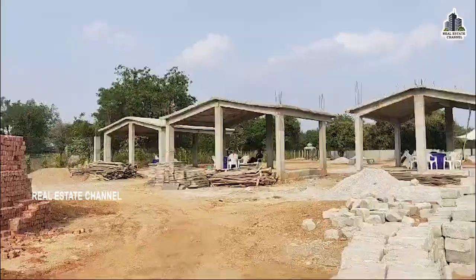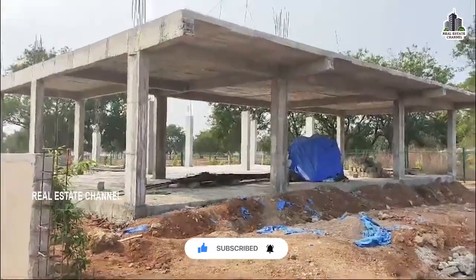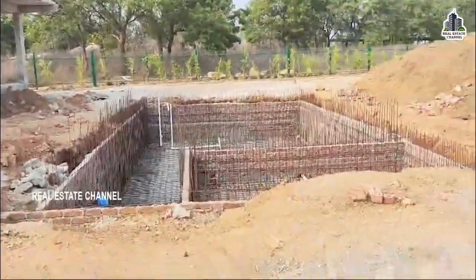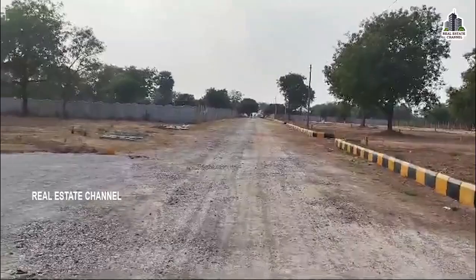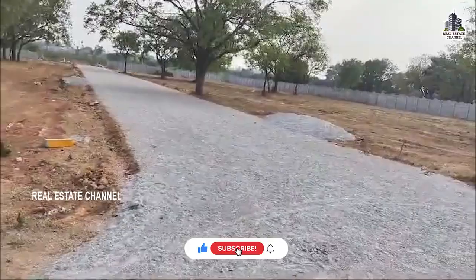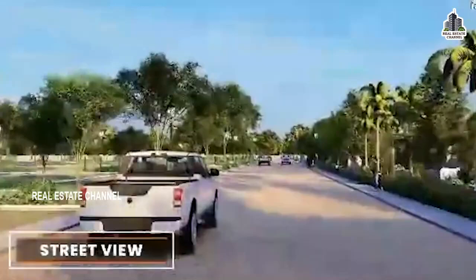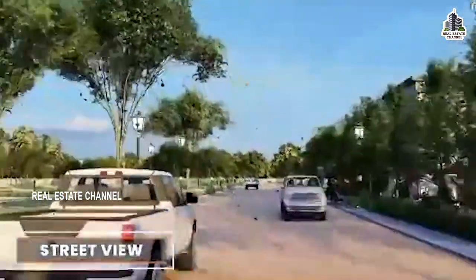At the main entrance, we will have clubs, parks, and play areas. The project features a magnificent entrance arch, a protected compound wall, 24x7 security with CC cameras, 40ft and 30ft wide roads, avenue plantation, electricity with street lights, and barrier-free parks.